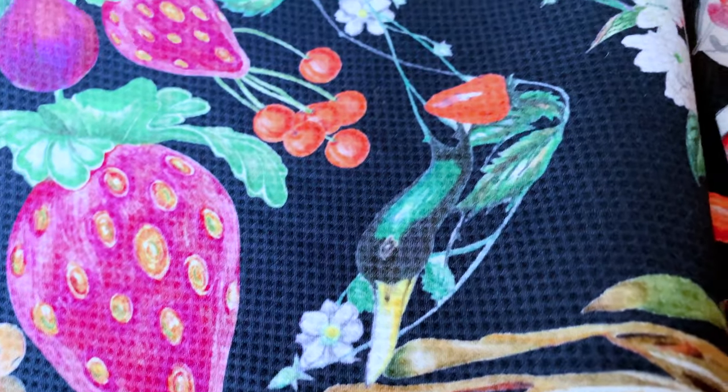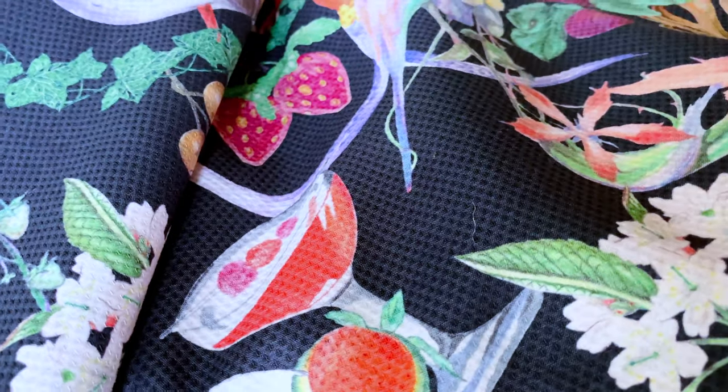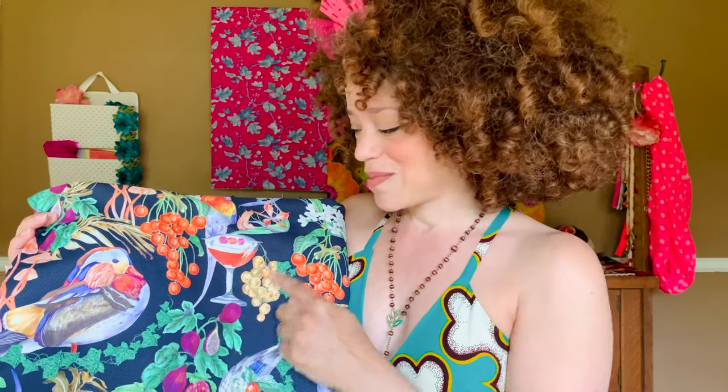Next up, let us hop across the pond to Dibs of Dibs and the Machine, who runs the fabric shop Selvage and Bolts. Dibs has a laughter like cascading bells that are pealing sounds of joy. The laughter that rang out when she put this beauty in a little video DM for me — I was done, this was mine. This is a medium-weight, I believe it's a cotton twill. It has birds, berries, cocktails — which, really, if that wasn't the deciding factor, I don't know what was.